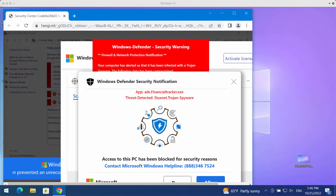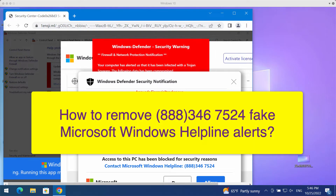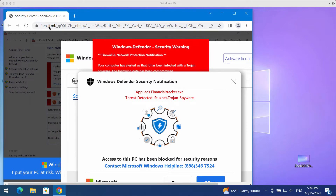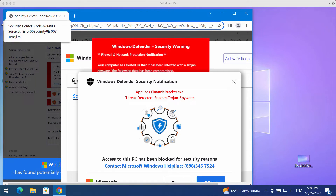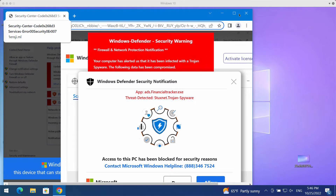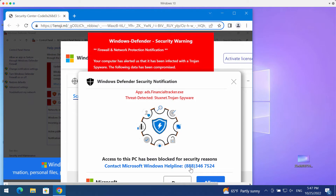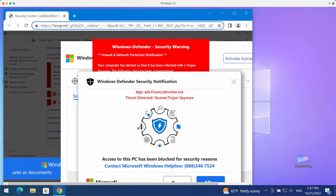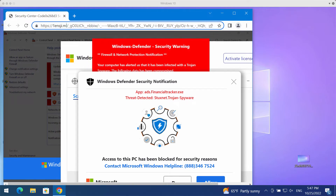Ladies and gentlemen, in this video guide we will provide you with instructions that will help you to remove fake security alerts that come from random websites. These fake alerts are actually not related to Windows or Microsoft. These pop-ups claim to be Microsoft Windows helpline notifications and they quote this fake number 888-346-7524, but in reality these pop-ups are not related to Windows or Microsoft.